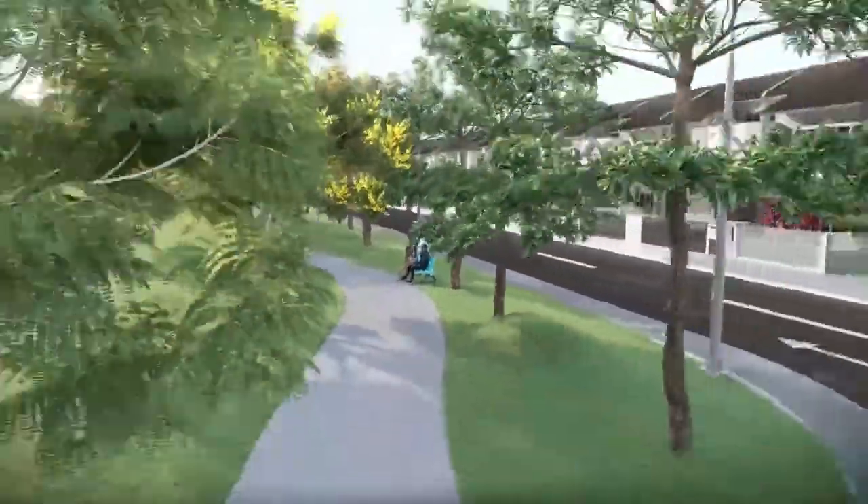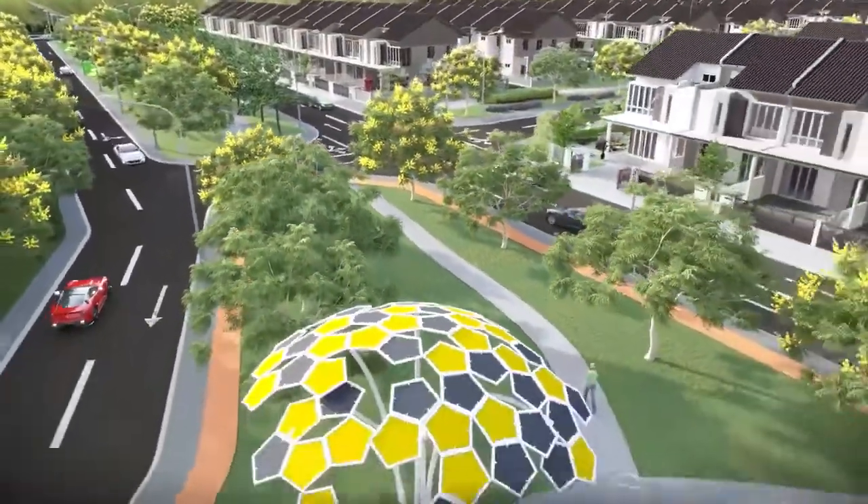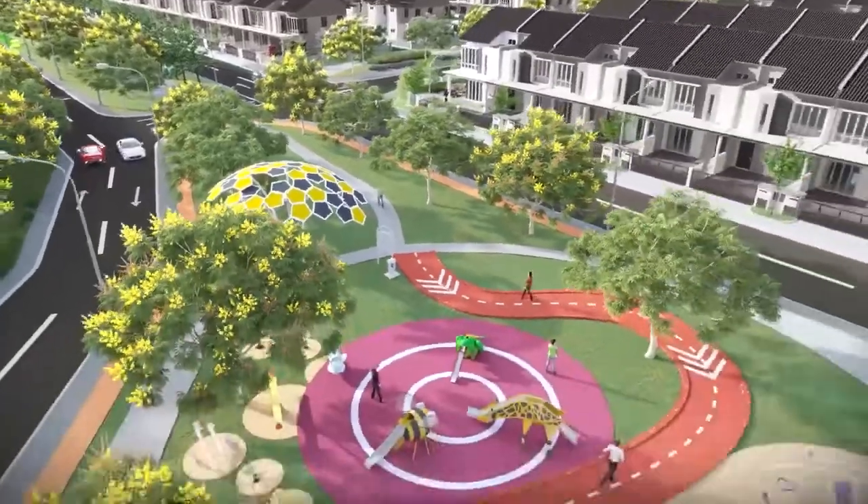Call it your province of peacefulness. Whether you're in the search for tranquility, a safe abode for the family, or a home for the soul to feel at ease.